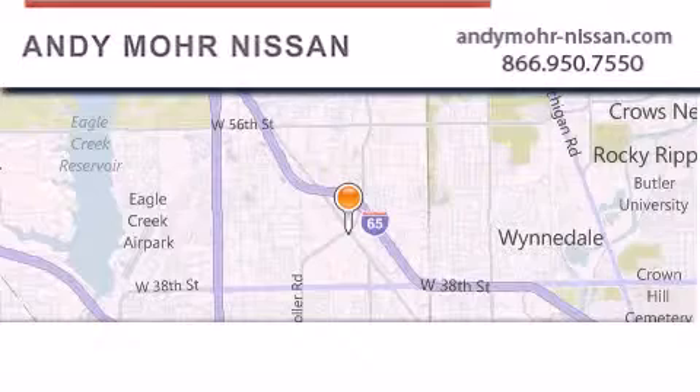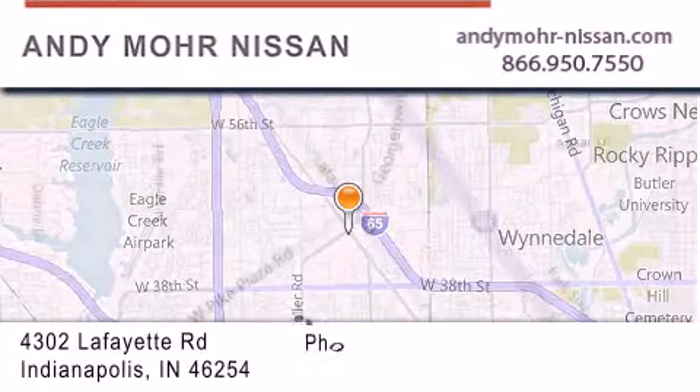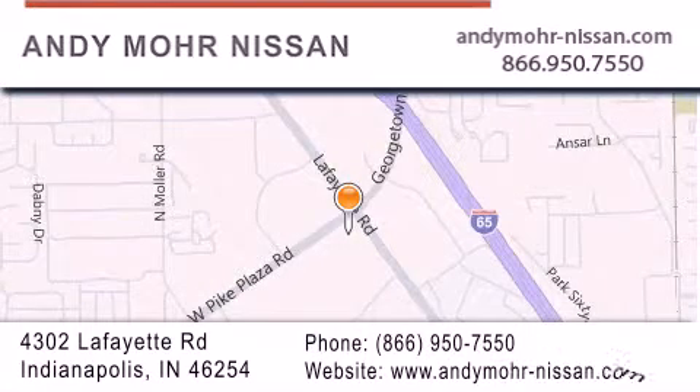Andy Moore Nissan is the place to find new Nissan cars and trucks and used cars in Indianapolis. You can search our new and used car inventory online, get new car pricing, and receive free no obligation price quotes. Stop by and visit us today at 4302 Lafayette Road in Indianapolis or see us online at AndyMooreNissan.com.